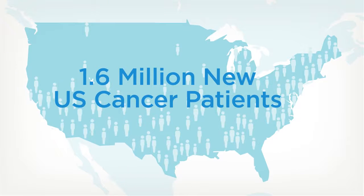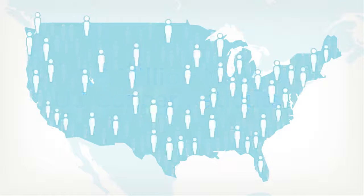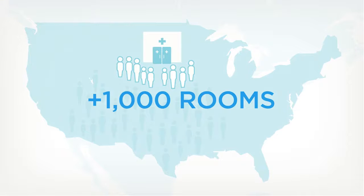This year, over 1.6 million people in the U.S. will be diagnosed with cancer, 320,000 of whom will be potential candidates for proton therapy. However, with just 14 centers operational in the U.S., several more expected this year, only 13,900 of those patients will have access to this advanced treatment.